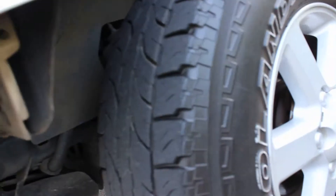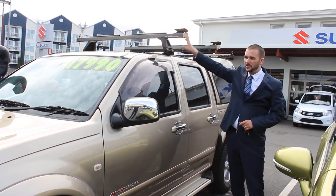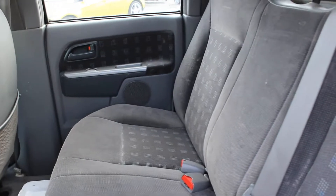Alloy bull bar, driving lights and UHF aerial on the front. There are a couple of little marks on the bottom here — as you can see, there's one here and one here. It's undetailed as you're seeing it — we haven't had it all that long. Up through this side there's no damage; there are a few little minor scratches here and there, but for the age and kilometres it's in overall good condition.